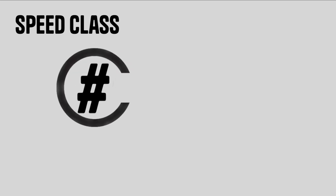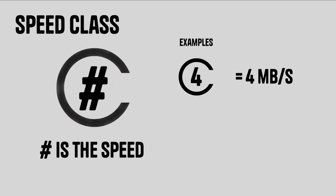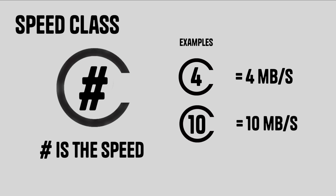Next, we're looking at the speed class rating. There are three categories, each with their own symbol — let's just make this as confusing as the USB standard, if not more. They all talk about the same thing: minimum sequential write speed. The first is speed class, which has a large C with a number in the middle. C4 is 4 MB/s, C6 is 6 MB/s, and C10 is 10 MB/s — the card will run at least at that speed, or higher.